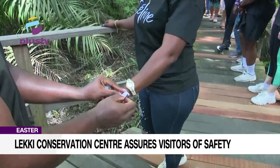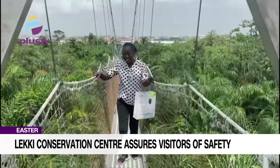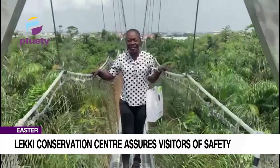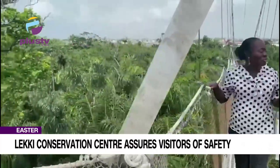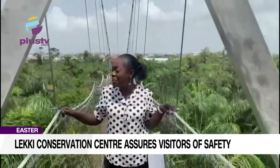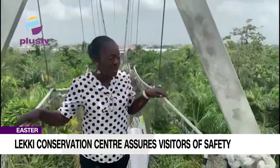Here, the men are separated from the boys. This is the third bridge walk, and it's the highest of them all. From here, you can have a very beautiful view of the forest at the Lerke Conservation Center. It's quite amazing.